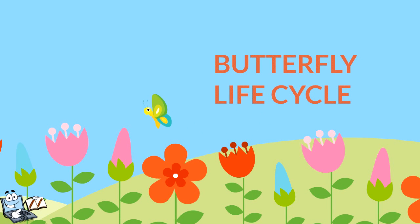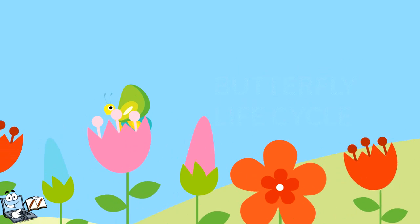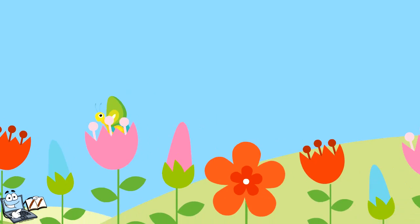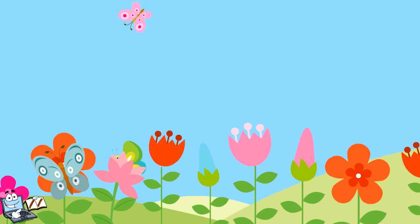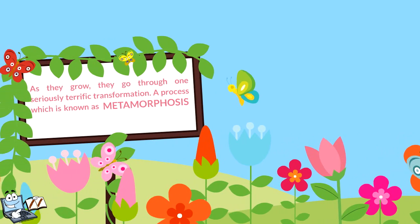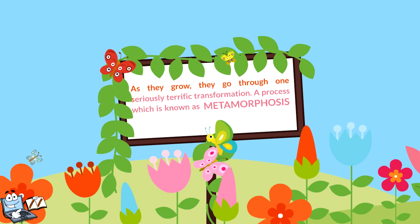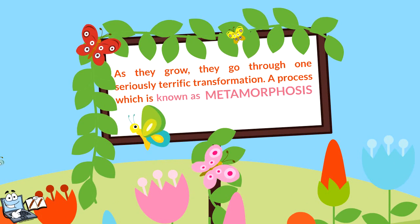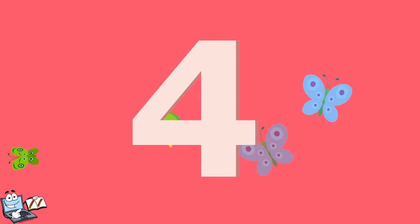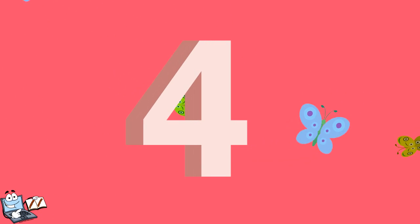Butterfly Life Cycle. We all adore butterflies for their radiant, graceful and brightly coloured wings. But did you know that these phenomenal flyers start their life as something that is completely different? As they grow, they go through one seriously terrific transformation, a process which is known as metamorphosis. A butterfly has a total of four steps or stages in the life cycle.